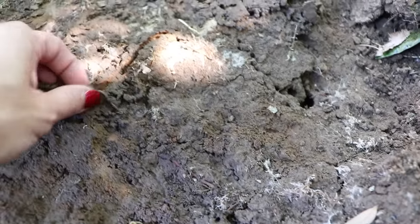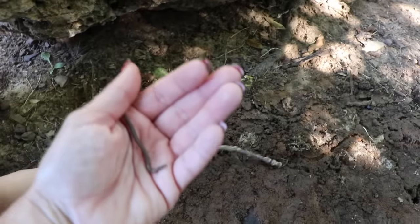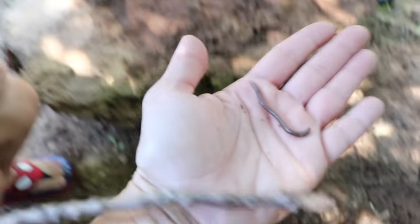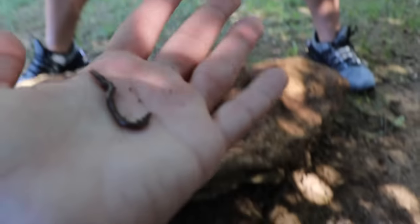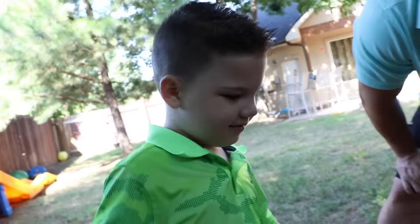And there's a beetle! Mom's going to pick him up. Look, he's wiggling in my hand. I'm going to put him on the stick — I'm not sure if he'll go on the stick. We're going to put him back in the dirt so he can go underneath. Tell him bye. Bye! Bye worm.